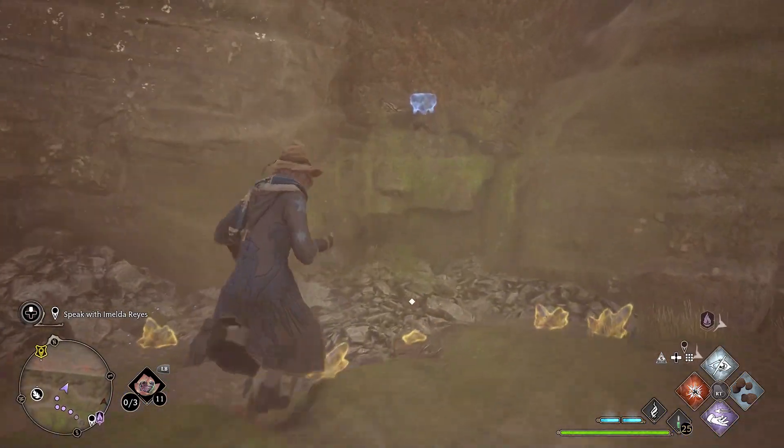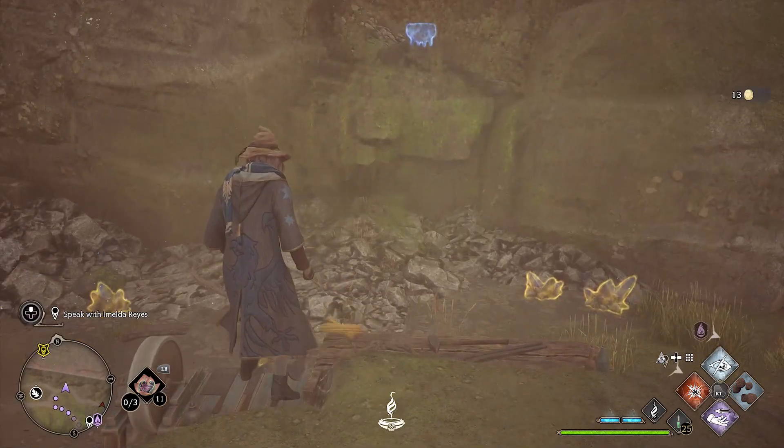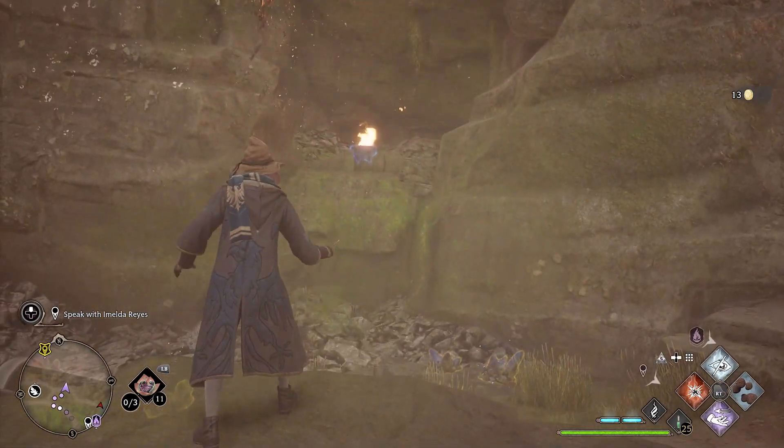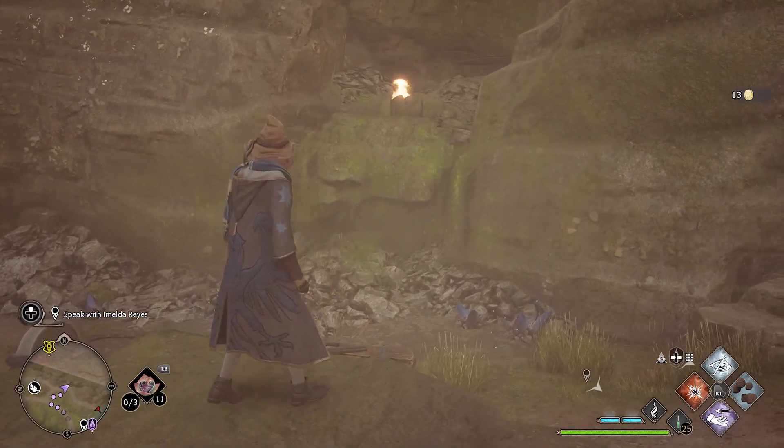Wait until it resets and stand next to the smallest one. You will be able to reach the one by the trial, then quickly light the one in the alcove, and then the one next to you to complete the trial.